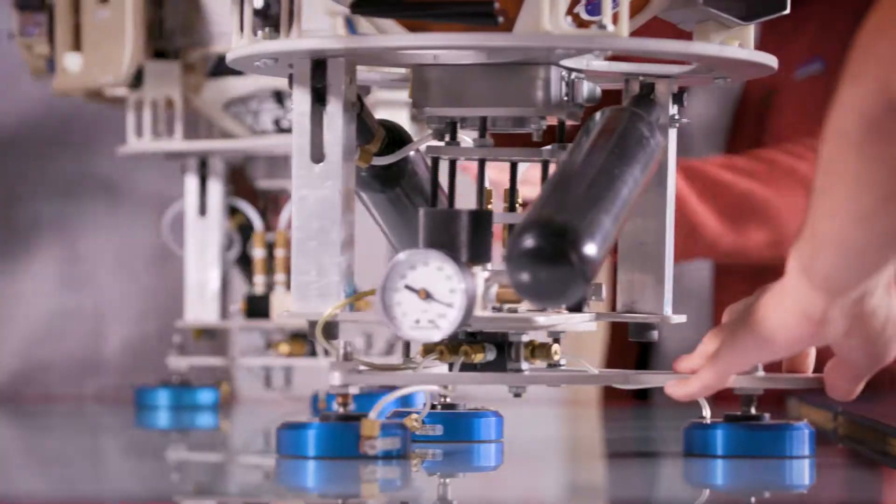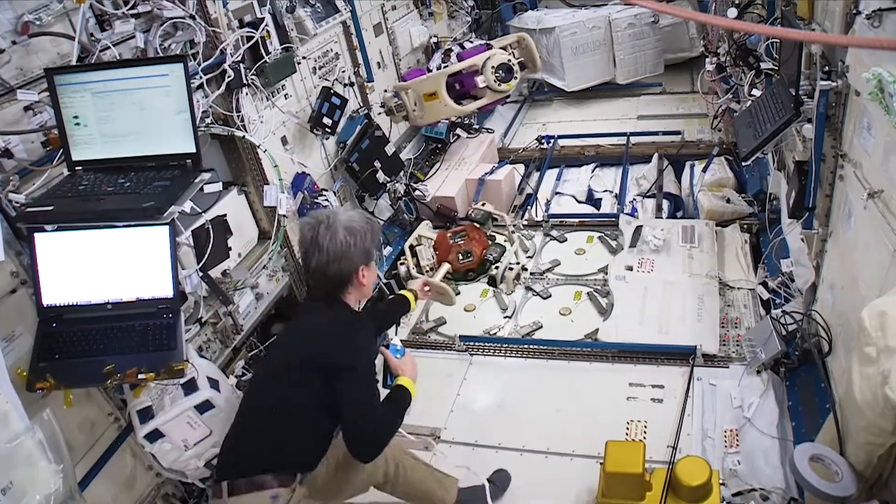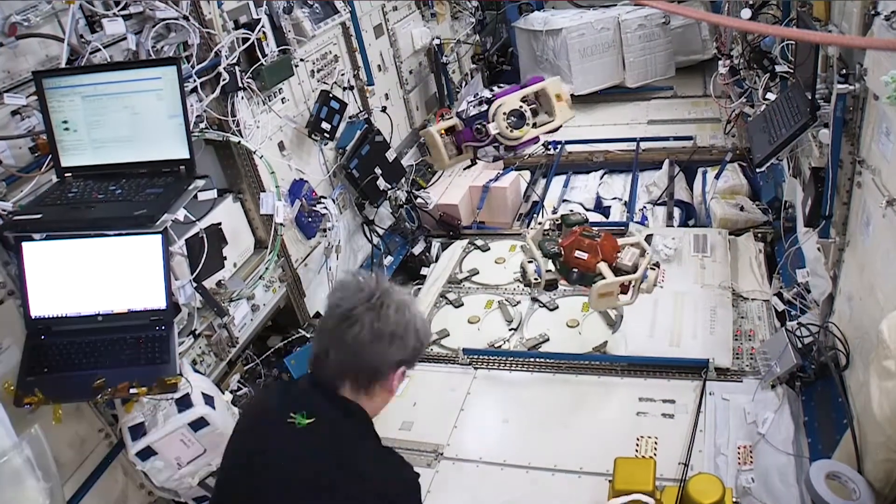We give students here the opportunity to be hands-on with hardware. The REXIS project will send their hardware to an asteroid through space for two and a half years. With SPHERES, they send their hardware up to the station. These students are getting to work with the leaders in the aerospace industry on real hardware.